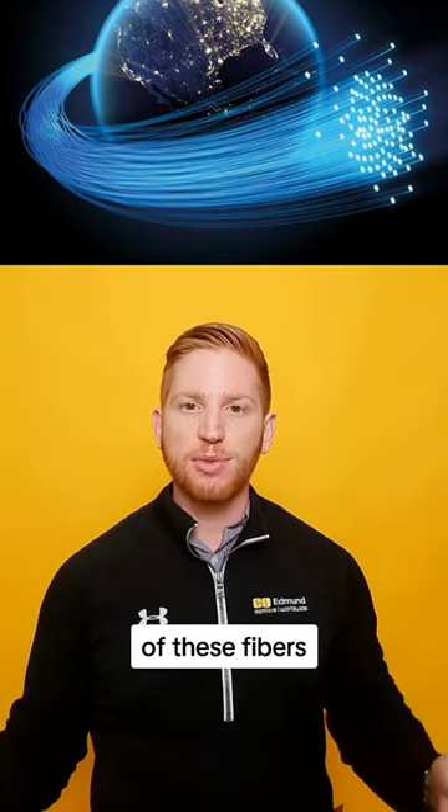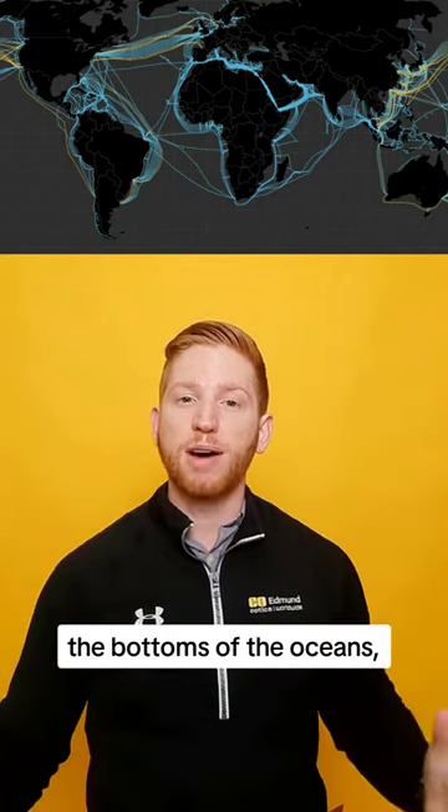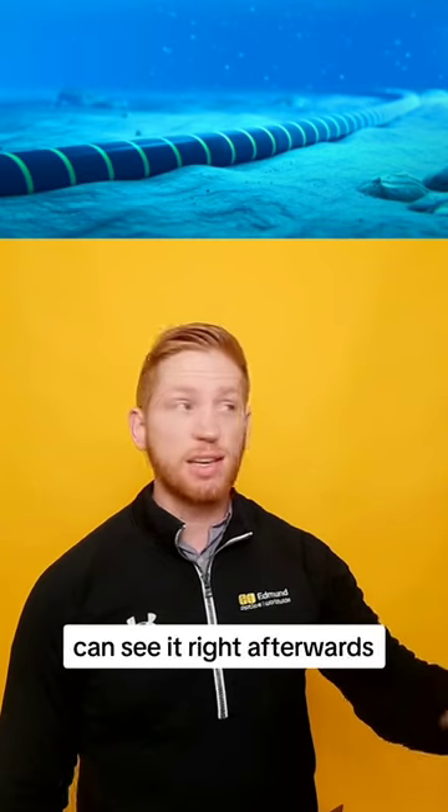We have huge networks of these fibers connecting the world, and even giant bundles of fibers going across the bottoms of the oceans, which is how I could post this video here and someone in Tokyo can see it right afterwards.